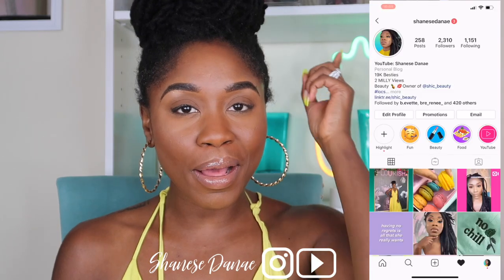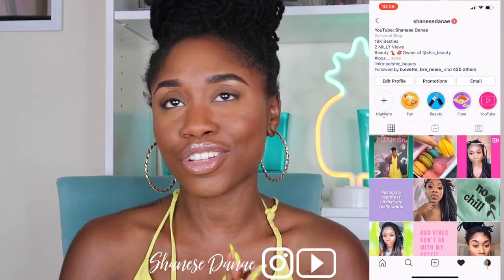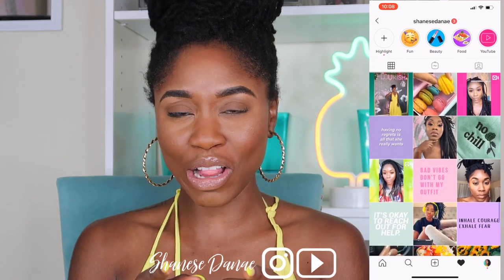Hey guys, welcome back to another video. If you're new to my channel, my name is Shanice Denae. Before we get started, make sure you hit that subscribe button and ring the bell so you don't miss whenever I upload a video. Most importantly, if you want updates on my locks, follow me on Instagram — I answer a lot of questions regarding my locks on there. Let's get started, I know you guys are very interested in knowing the price for locks.